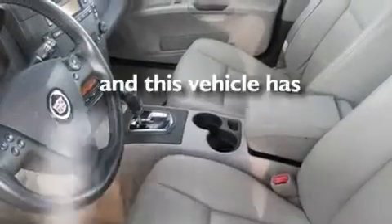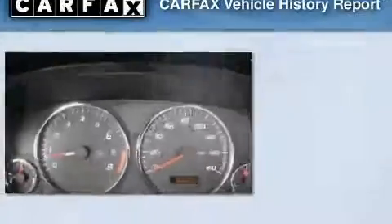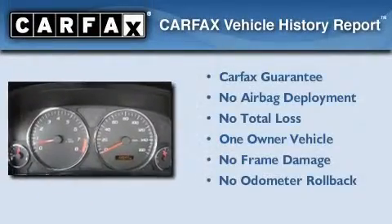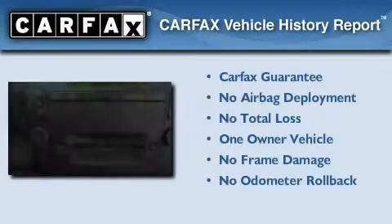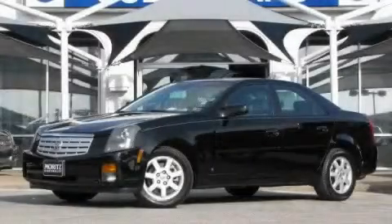This vehicle has less than 38,000 miles. This Cadillac has had only one owner, and it qualifies for the Carfax buy-back guarantee. Please call us today for more information on this great vehicle.